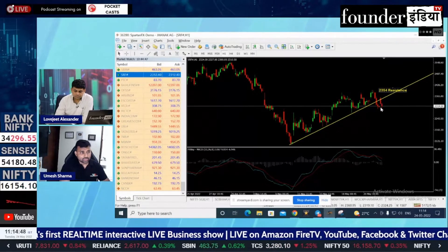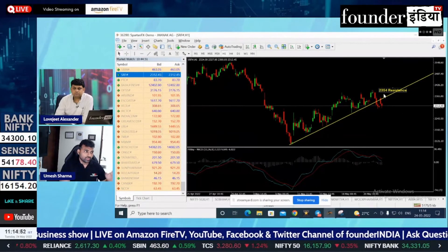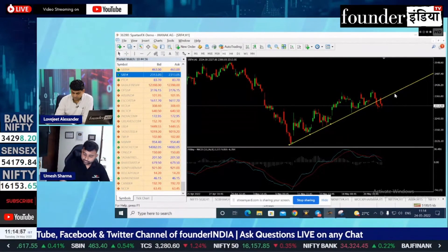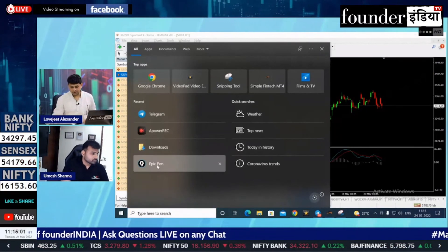Look, if it goes down, there is no problem. If it goes up to 2354, then you go there and you can see it there. This is the SRF. Thank you.